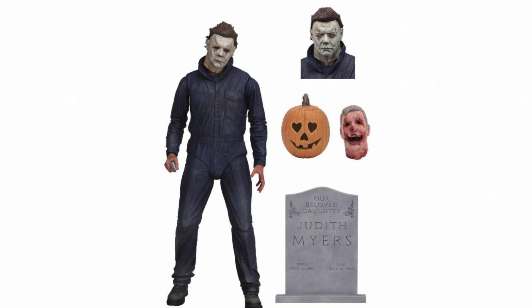According to Big Bad Toy Store, this figure comes with a window-packaged box, which is pretty typical for their ultimate figures. He also has two heads, a knife, a hammer, a jack-o'-lantern, alternate hands, a Judith Myers gravestone, and it looks like another head — the severed one. Specifically, this Michael Myers is from this year's Halloween, so presumably all of the accessories that come with him will be featured in this year's movie.